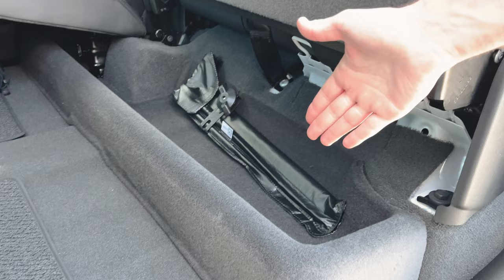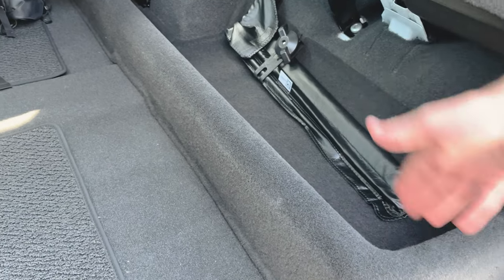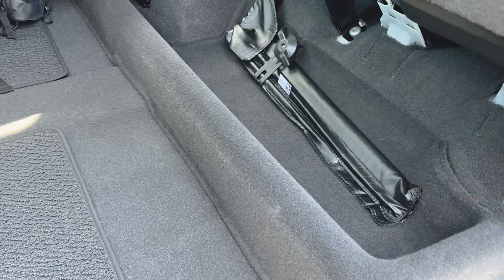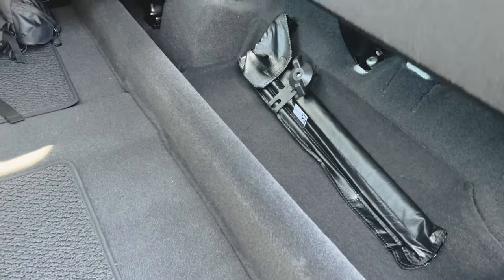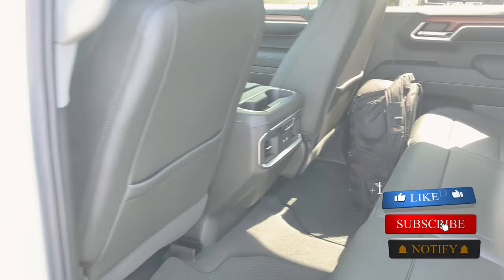Underneath the seat, of course, we've got our organizer tray — great place to put a tow chain or jumper cables. Fits perfectly and doesn't get in the way anymore. For more life tips, subscribe down below. Now let's jump up front.